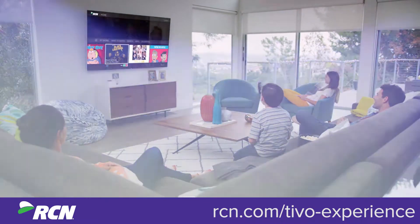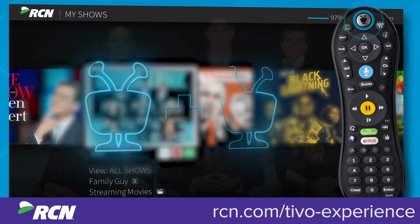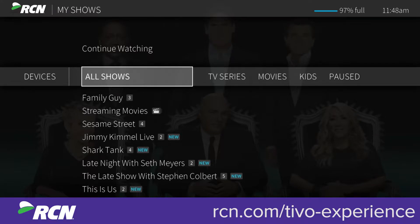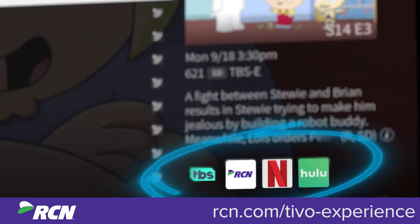Ready to watch? From the home screen, press one or the TiVo button to go to My Shows. If you're on any other screen, press the TiVo button twice. My Shows contains all of your recordings plus links to your streaming videos from video on demand or apps like Netflix, Hulu, and more.